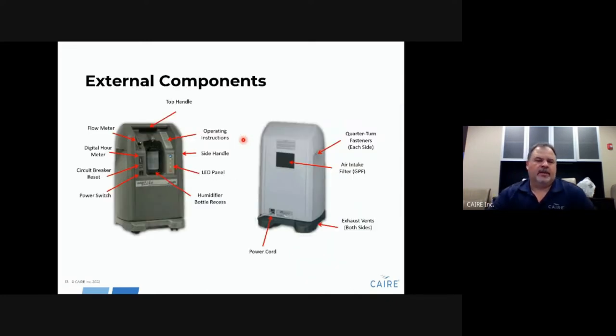Looking at the front of the unit, the general components include the flow meter, hour meter, a circuit breaker for resetting, the on/off switch, and the humidifier bottle recess. There is an LED alarm panel and operating instructions. On the back there is a power cord. The exhaust for this unit exits from the bottom where the casters are located. There are quarter-turn fasteners for taking the side panels off, and the filter on the back is the gross particle air intake filter — this is where all air enters the unit.